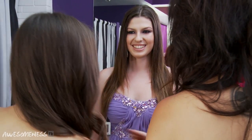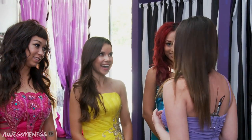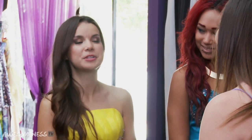Are you ready to see yourself? Yes. All right. Turn around. Wow. I really love my makeup and my hair. I think I look just like Mila Kunis, and my dress is beautiful. You just look so good. You're gorgeous.